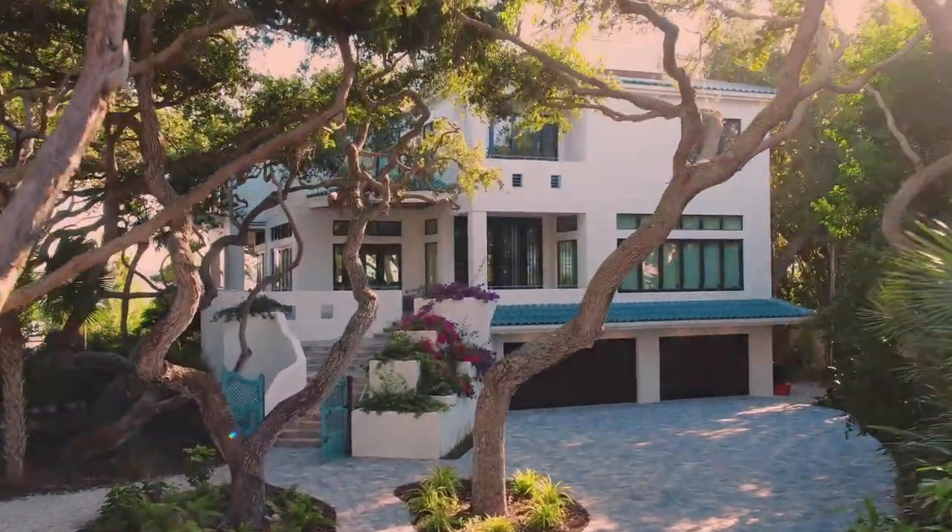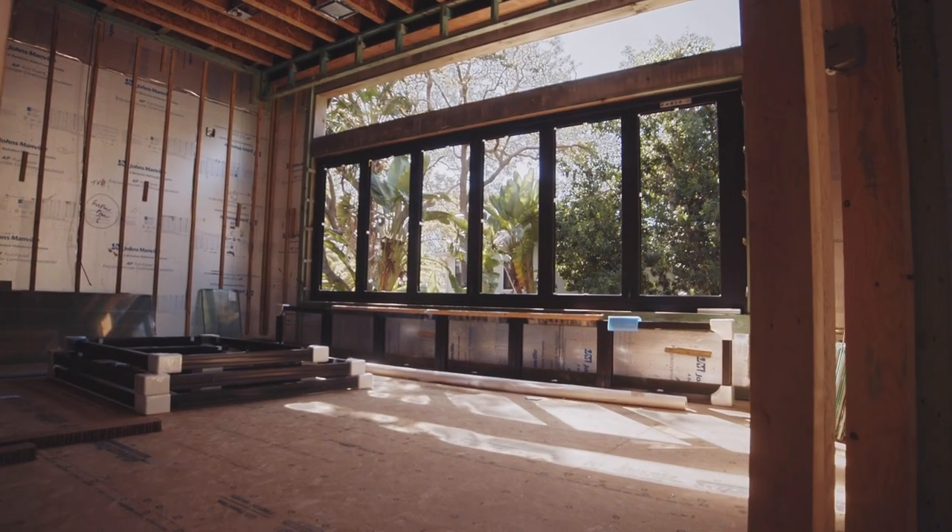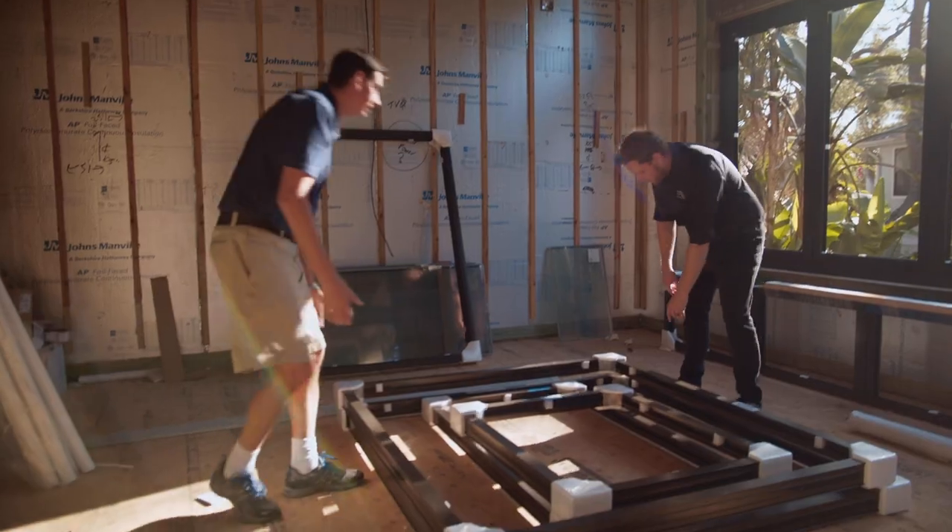They want the least amount of obstruction they can have and see the most water or beach. If you don't have impact windows, then you've got to do some type of hurricane shutter. All the jobs I do, we use impact.